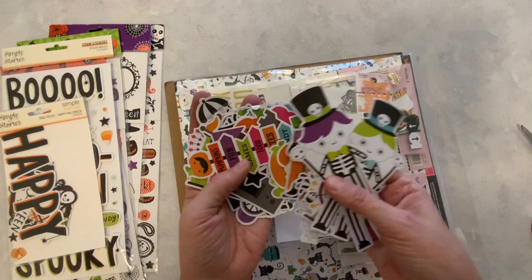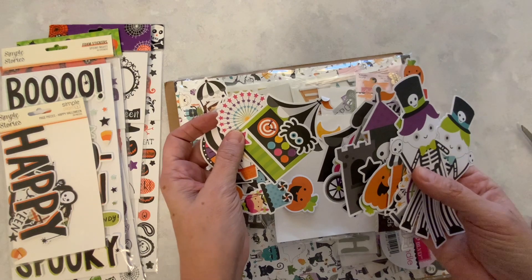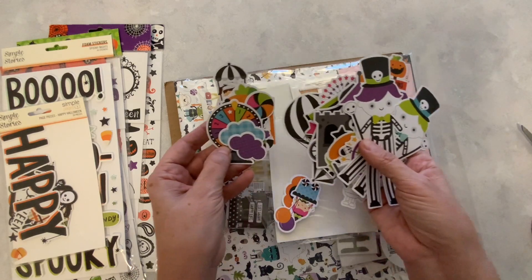So here are some of the pieces — very, very cute. And I do have this Simple and Spooky, or Spooky and Scary, by Doodle Bug, so these will be able to go with that as well. So here we have the odds and ends.